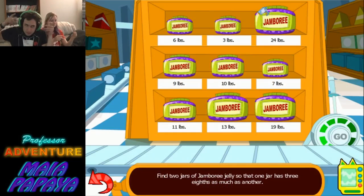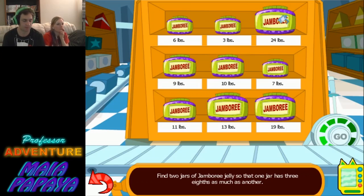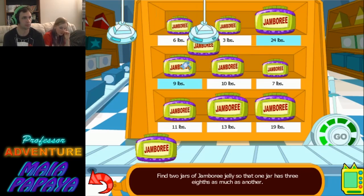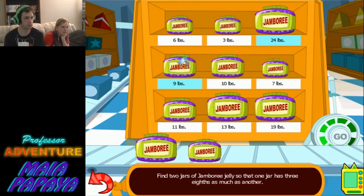So, when we left off, we were having this jamboree jar problem — finding two jars of jamboree jelly so that one jar has three eighths as much as another. I think it's 24 and 9, because if you divide 24 by 3, you get 8, and then you do 3 times 3, you get 9, so that's my logic.